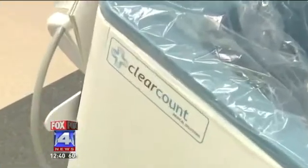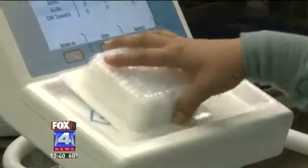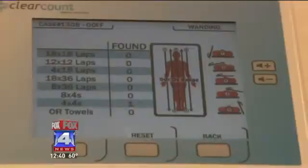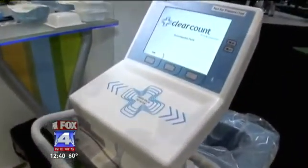We automate what is now an error-prone manual process. David Palmer is CEO of ClearCount, which makes the technology. The idea for an RFID system actually came from an O.R. nurse who saw potential in the technology. We're extremely excited about bringing this technology to market, and we believe it's really going to improve patient safety across the U.S.